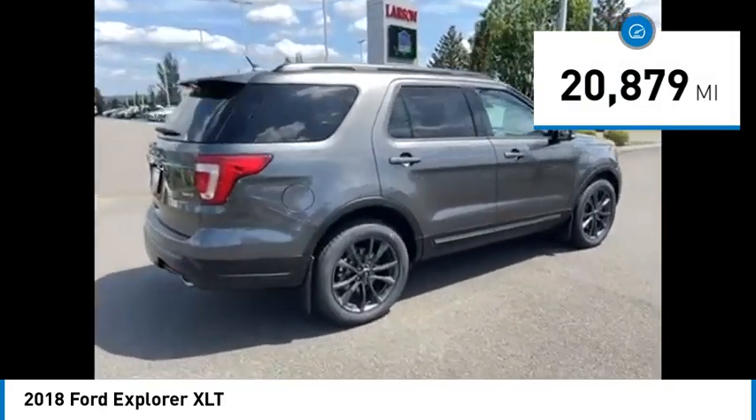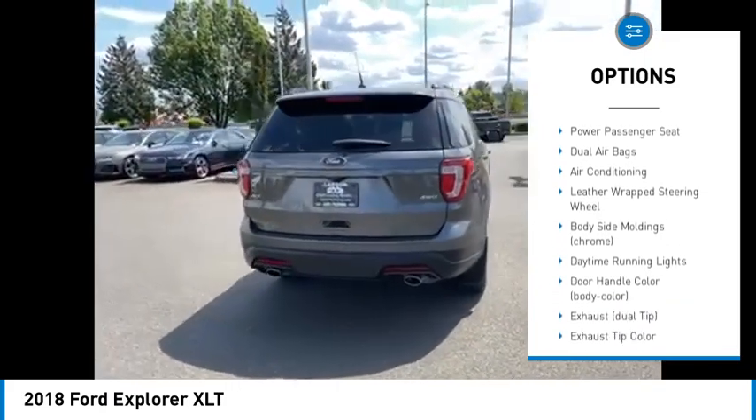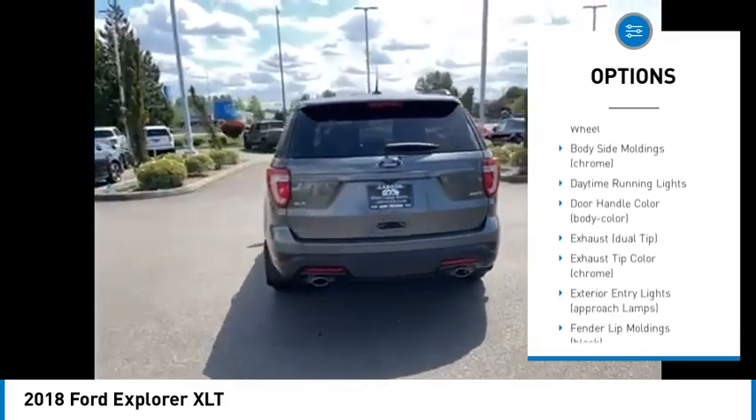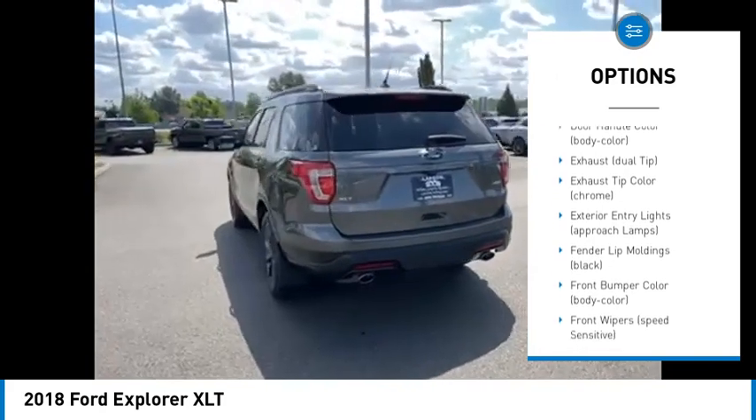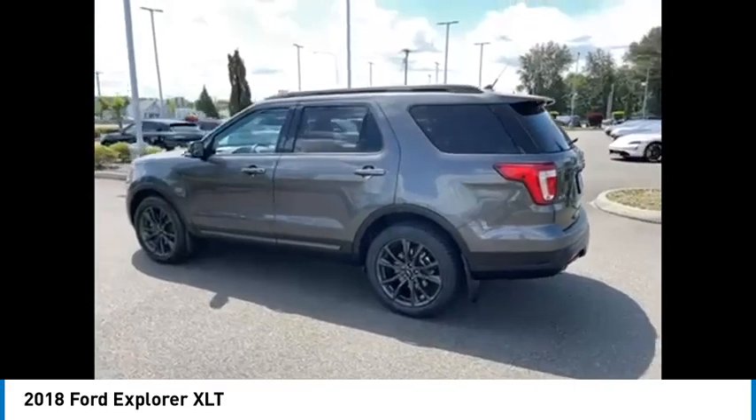Here are some of this vehicle's great options: traction control, keyless entry, stability control, anti-lock braking system, power lift gate, remote engine start, power passenger seat, dual airbags, air conditioning, and a leather-wrapped steering wheel.